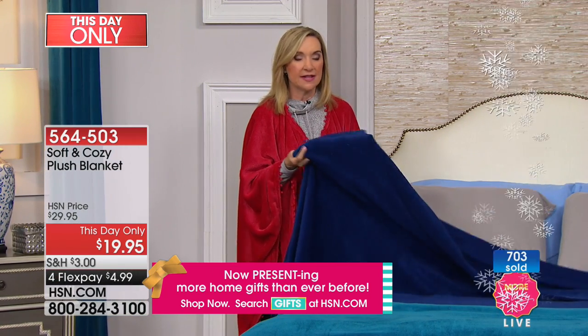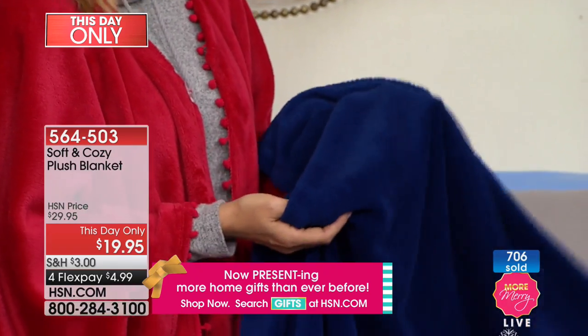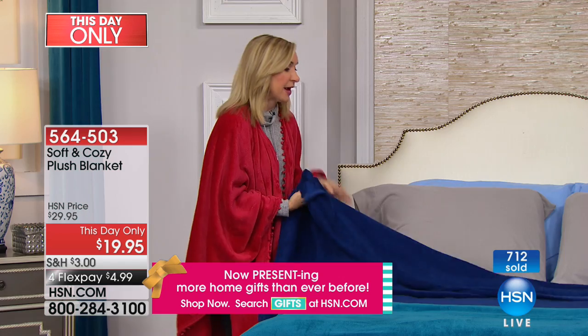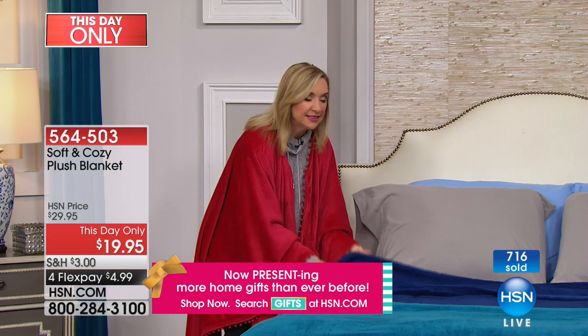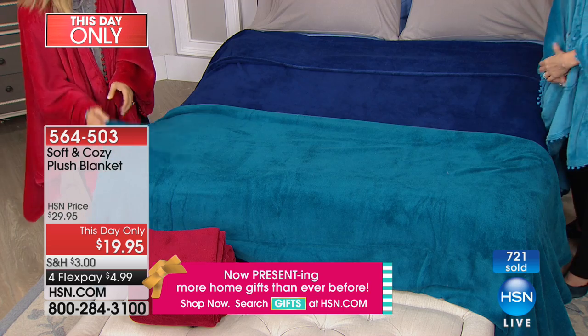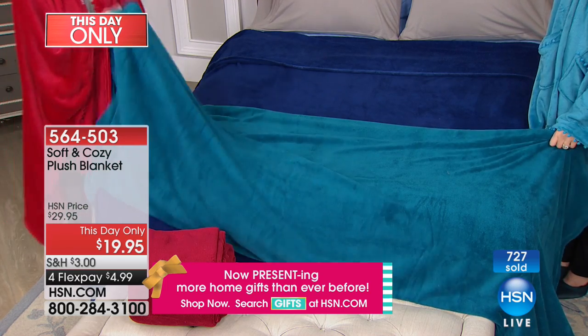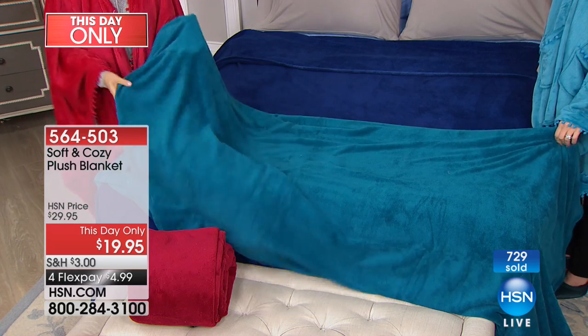When you have something that's super soft that really does keep you warm without adding bulk, without adding weight, without waking up perspiring because it's too heavy — I think we've come a long way in terms of blankets. Blankets used to be heavy and scratchy and not very soft. And then we found Micro Plush, and it really has changed everything.